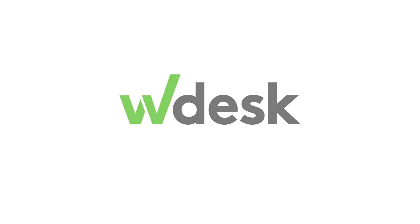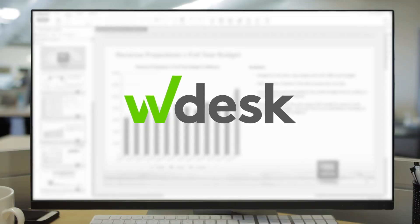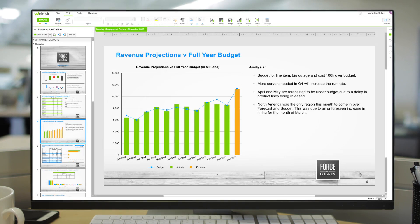Modern finance teams choose Wdesk for performance reporting. Wdesk is cloud software that enables you to automate complex reporting processes, bringing financial and non-financial data together faster for diverse reporting needs.